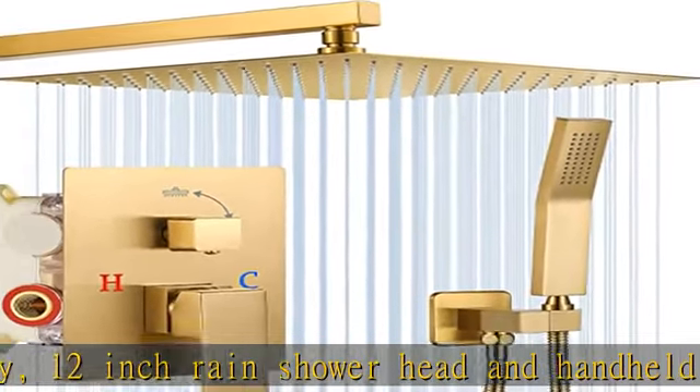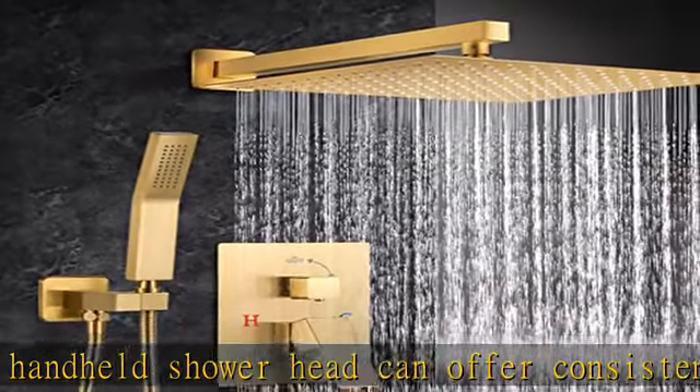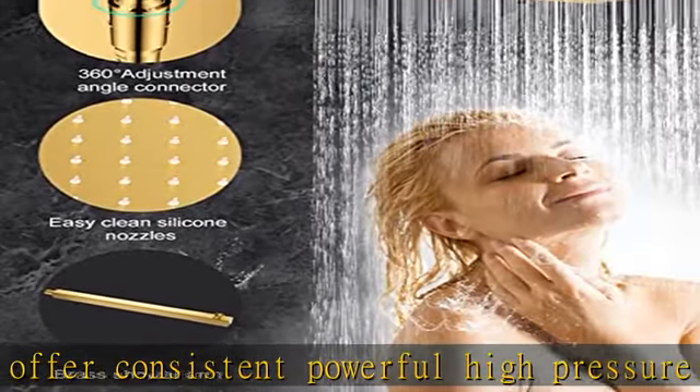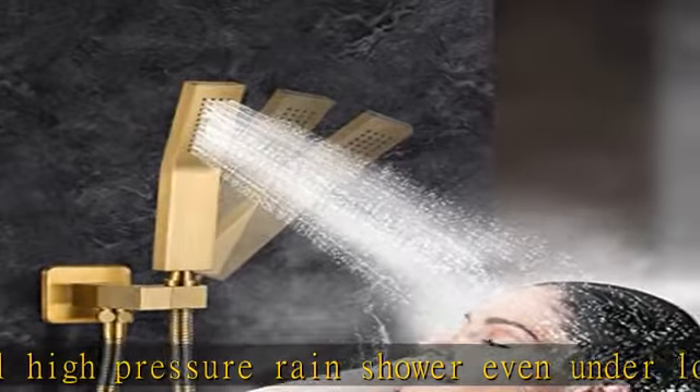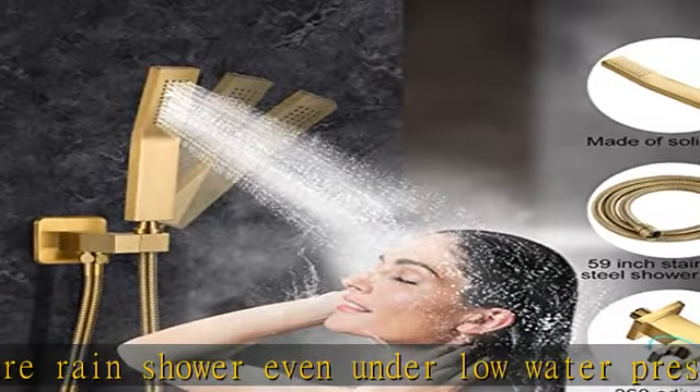It comes with a self-cleaning spray head that is easy to clean and maintain. Pressure Balance Valve cartridge: this brushed gold shower faucet set complete comes with a pressure balance valve, which can effectively control water pressure balance to prevent scald injury caused by sudden changes in hot or cold water pressure.